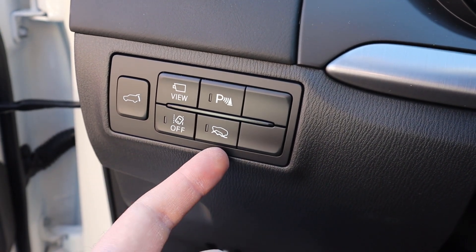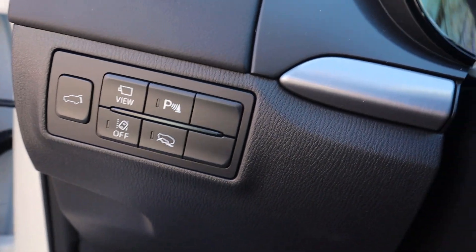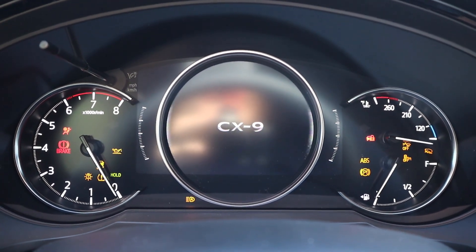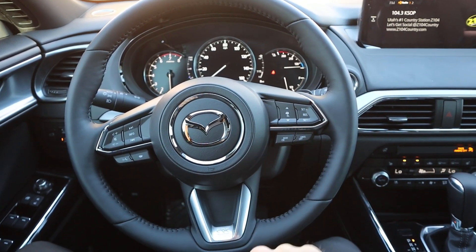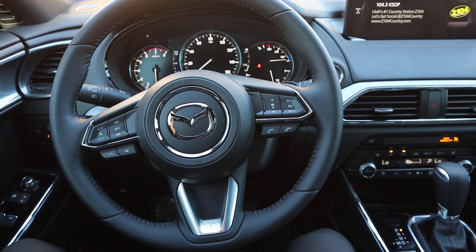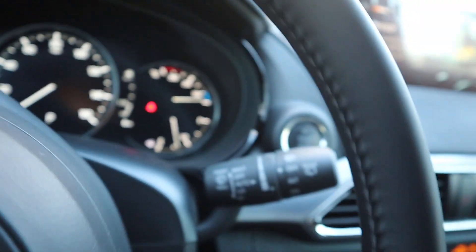We have our gas cap release and hood release right there, and then we've got some controls here: that's for your camera, lane departure, hill climb assist, parking sensors, and then one to open up the hatch. The steering wheel is manually adjustable. It's a really nice leather-wrapped steering wheel with darker stitching on the center portion. We do have adaptive cruise control, the info button for the cluster, volume controls, voice command controls, and all the normal stuff. Turn signal stalk and windshield wiper stalk are here too.